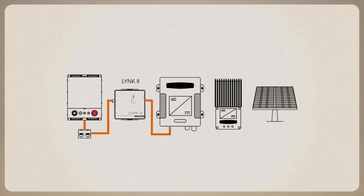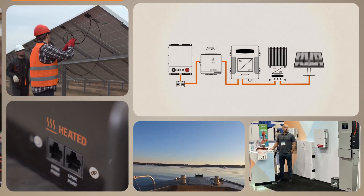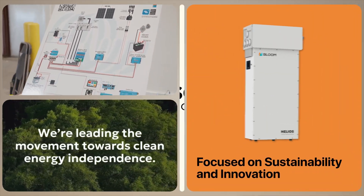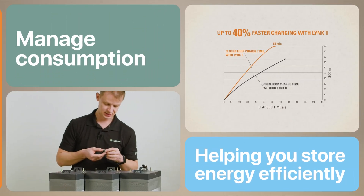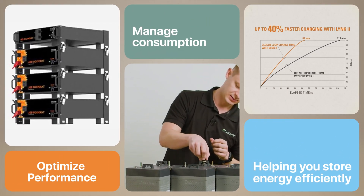With a focus on sustainability and innovation, Discover Energy Systems empowers you to take control of your energy needs, helping you store energy efficiently, manage consumption, and optimize performance — all backed by industry-leading warranties and a commitment to customer support.